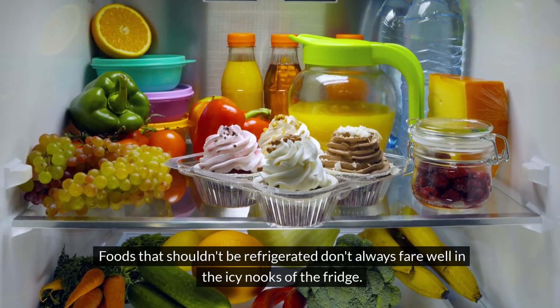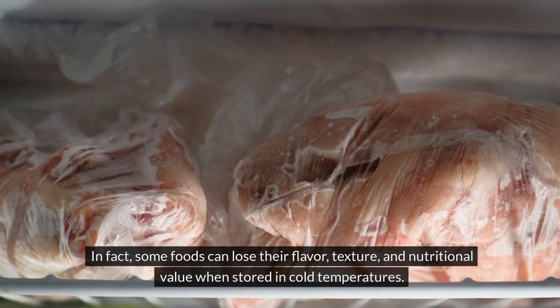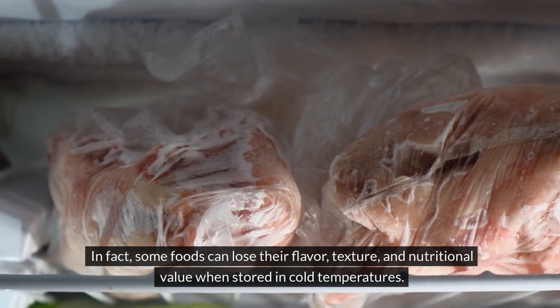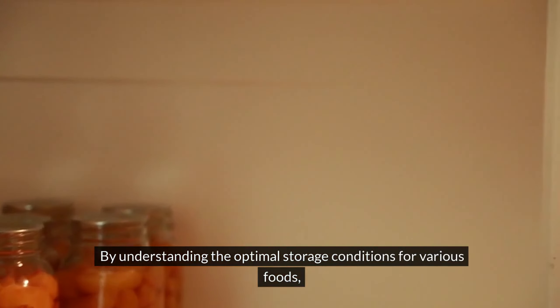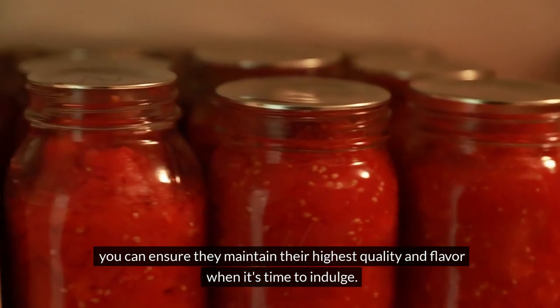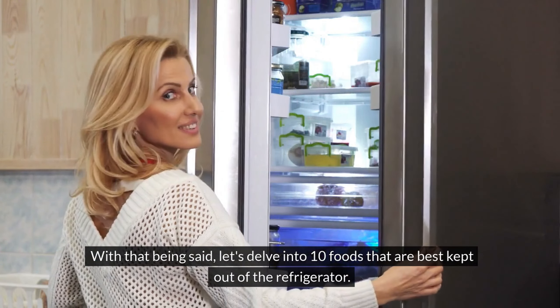Foods that shouldn't be refrigerated don't always fare well in the icy nooks of the fridge. In fact, some foods can lose their flavor, texture, and nutritional value when stored in cold temperatures. By understanding the optimal storage conditions for various foods, you can ensure they maintain their highest quality and flavor when it's time to indulge. With that being said, let's delve into 10 foods that are best kept out of the refrigerator.